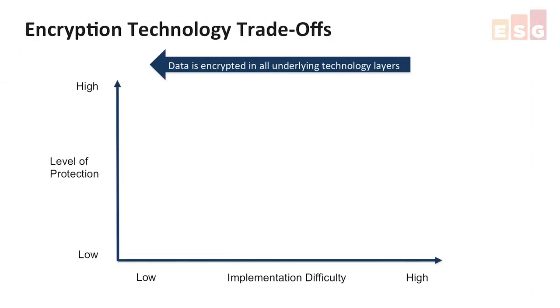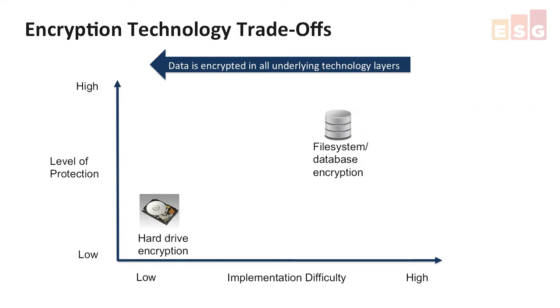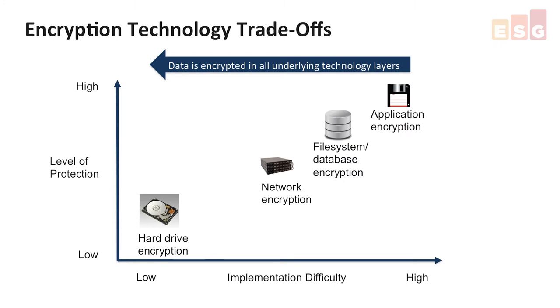That's fine, but which encryption technology should be used? In truth, there's no one-size-fits-all encryption technology. Each type of technology has strengths and weaknesses that should be assessed for different use cases. This chart describes the trade-offs to consider. At a high level, application-based encryption provides the highest level of protection but is also the hardest to implement. Alternatively, storage encryption protects data at rest and is easy to deploy, but the data is converted to clear text once it leaves the storage device.